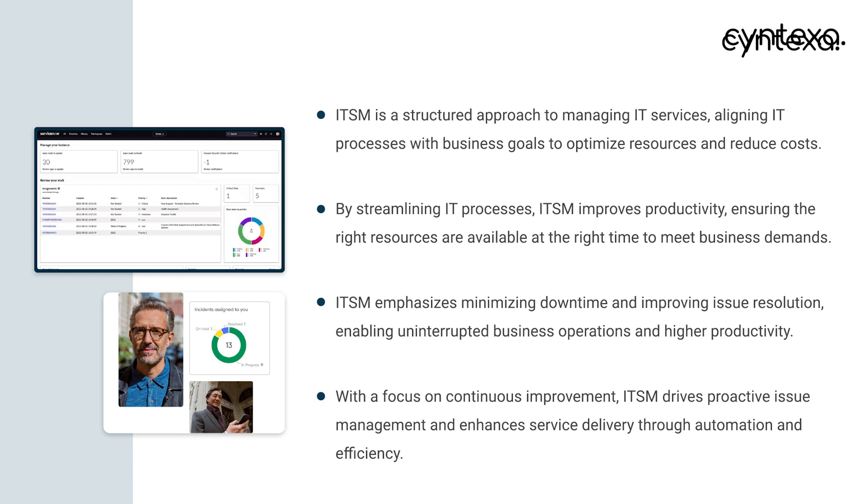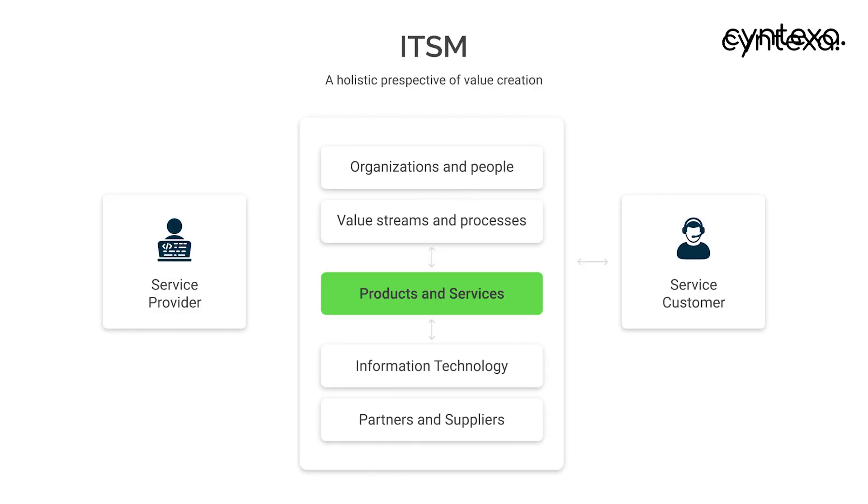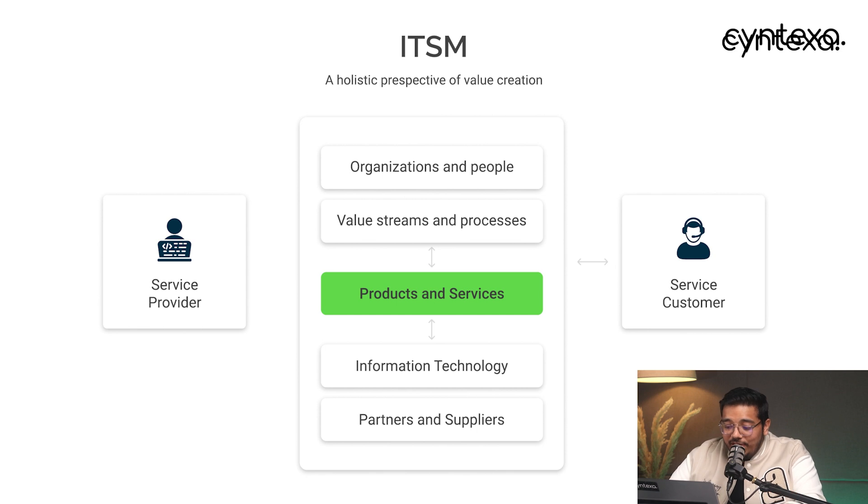So if you move to the next slide, you can see a diagram. Basically every business has some kind of product and services that are serving the organization and its people with certain processes, delivering certain values. Now those products and services have to rely on some kind of IT systems — there are suppliers and partners which are actually delivering that. With all of that, how do you manage and synchronize between the actual organization needs and managing IT as well? So for that, we leverage ITSM to create value for the customers. That is what ITSM is.